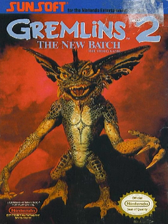High Tech Expressions also released a DOS game in 1991, but it was poorly received.